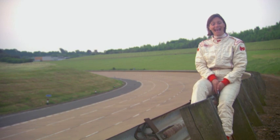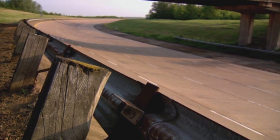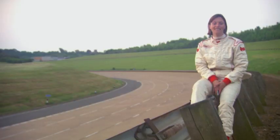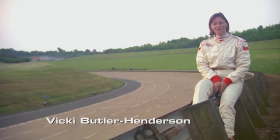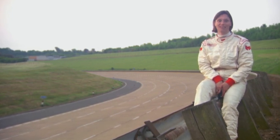It's 4:53am, I'm at Millbrook Proving Ground in Bedfordshire and in half an hour's time I'll be part of a team attempting to make a GT-R go further in one hour than any road car has ever gone before. Yikes.